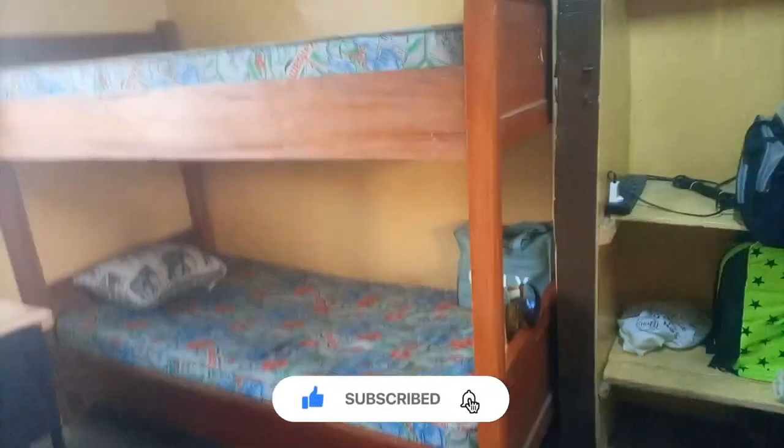I think that's all for the room tour. I hope you enjoyed it. Please don't forget to like, subscribe, and turn on your post notifications. Now I'm going to cut to the parts where I filmed the toilet and the bathroom.